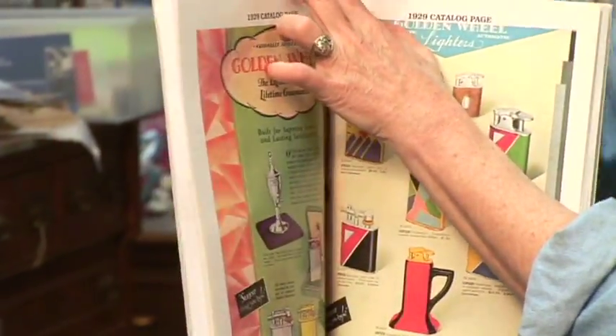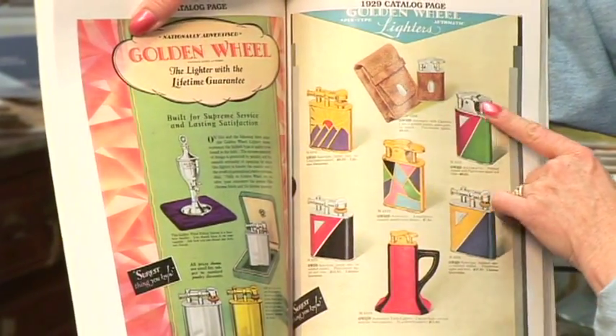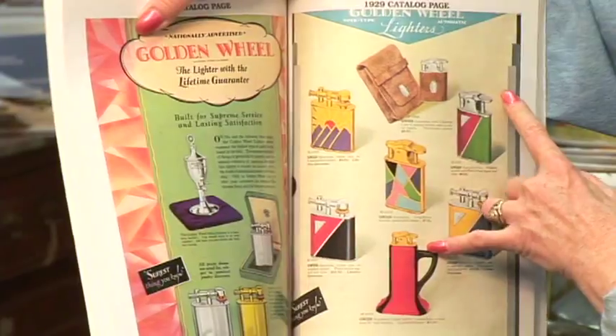Look at these. These are table models. They worked with a wheel and you twirled them. Here's beautiful, beautiful enamel — deco.